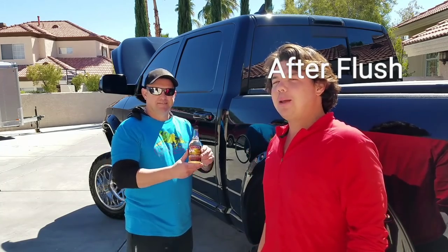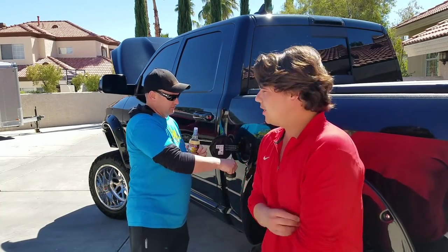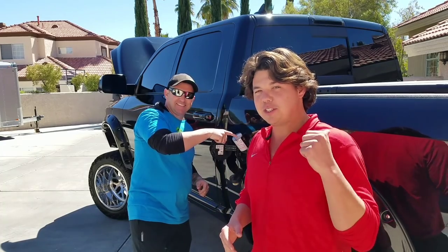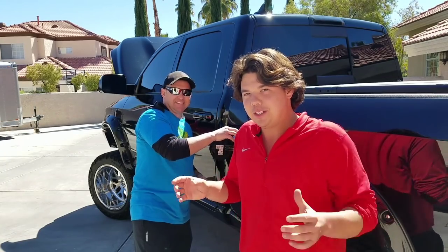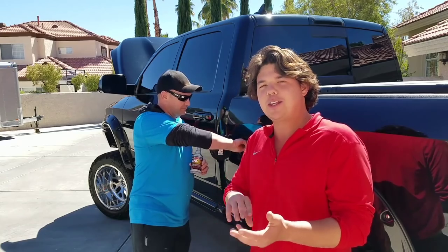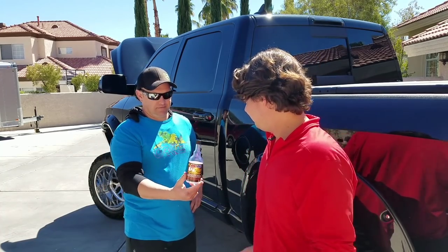We're going to go ahead and put in our PI Performance Improver. It's this yellow stuff and it goes in the gas. You put it in every 4,000 miles, and basically what it does is it cleans all the deposits out of the combustion chamber, cleans the valves so they seat better, and you get better compression. Mick is the owner and he drives this monster truck around. It's easy — you just dump it in the gas. Good to go.